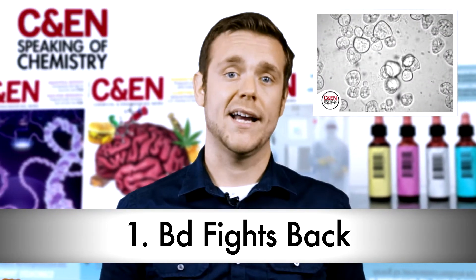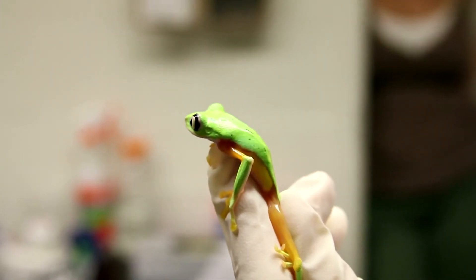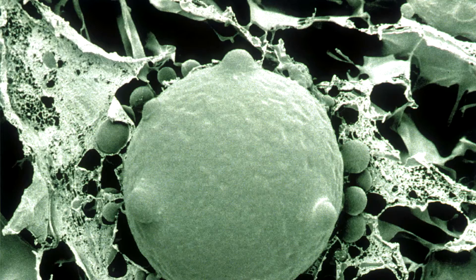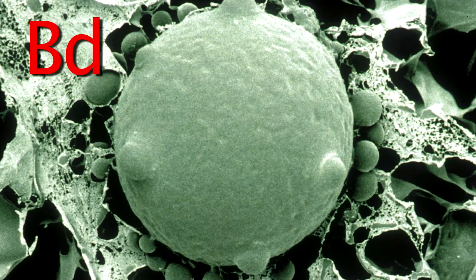The first is that it fights back. BD shuts down a frog's immune system. Amphibians can usually launch killer immune responses — their white blood cells would totally murder BD, or a more pedestrian fungus. But when white blood cells encounter BD, they don't kill the fungus, they kill themselves. A biochemical on BD's cell wall is likely what tricks the blood cells into committing suicide.